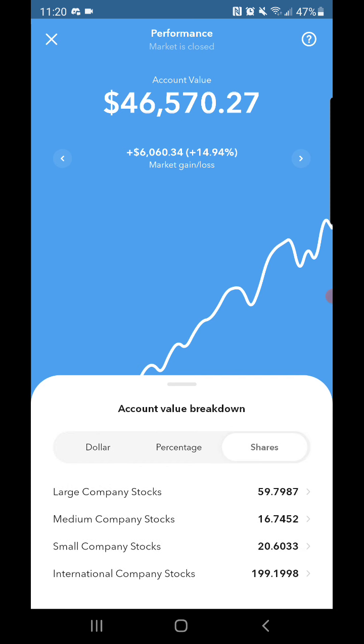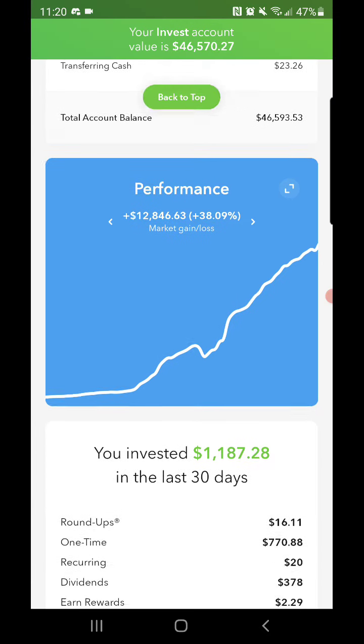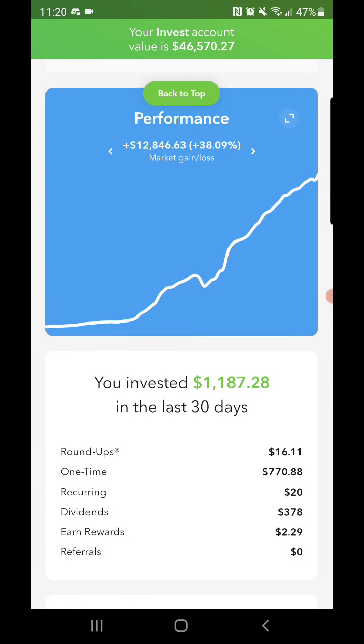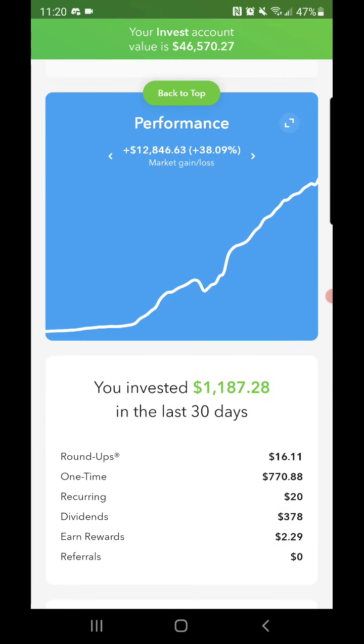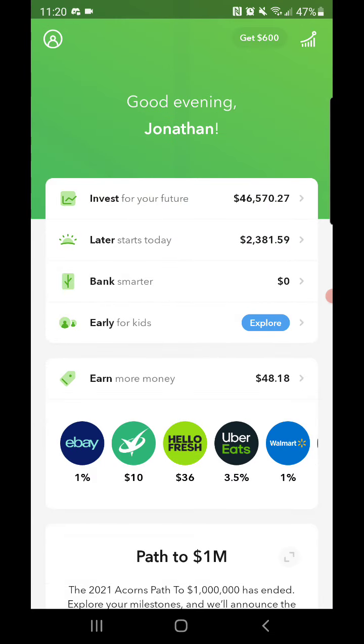Looking at the shares: large company stocks at 59, mid-cap company stocks at 16, small company stocks at 20, and international company stocks getting close to 200 shares — pretty good. That's where I get a lot of my dividends, from the international company stocks. For the last 30 days, I've invested $1,187.28. That's where the core account has finished off for Monday.